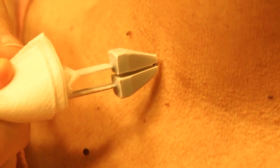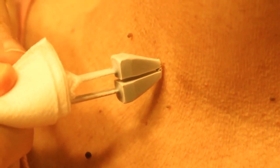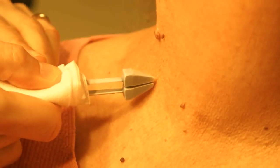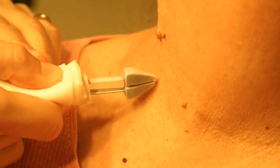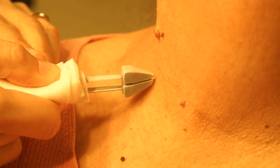A cryotweezer is applied to a skin tag on the neck until it turns white to the base of the pedunculated stalk. A second skin tag is treated in the same manner. Note that the cryotweezer is held with cotton gauze to avoid freezing the hand of the physician.